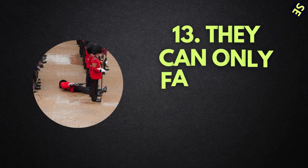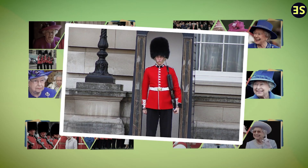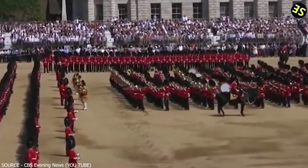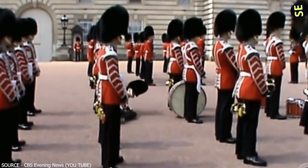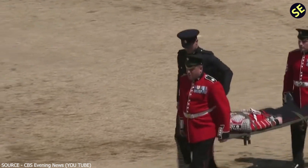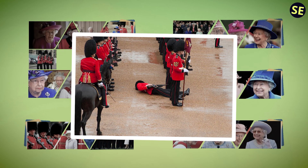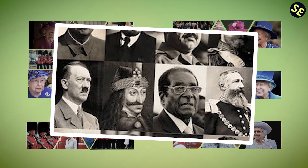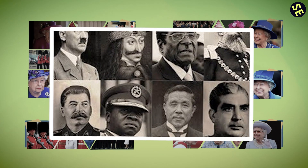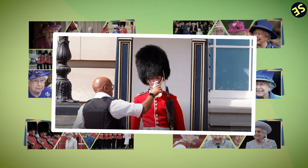Number 13: They can only faint in a certain way. Standing still is no easy feat, and it's not uncommon for Guards to pass out on duty. Interestingly, there's a specific way they're permitted to faint — falling either face-flat or backwards is deemed a noble fall. It must be done appropriately, or else the unconscious soldier is frowned upon. On especially hot days, waiters assigned to the Guards are given the responsibility to tend to them and give them something cool to drink when it's hot, or a warm drink when it's cold.